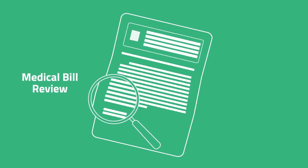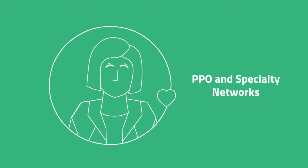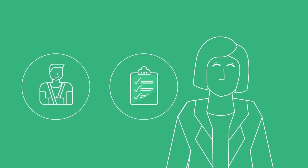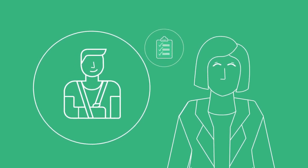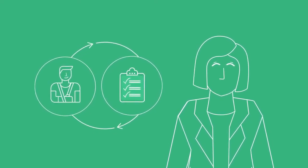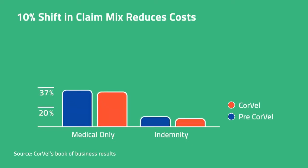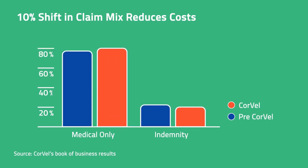CoreVal's holistic approach to care and cost containment includes medical bill review, utilization management, pharmacy benefit management, PPO networks, and specialty networks. A fully integrated program, rather than outsourced, subcontracted, and unbundled services, allows claims professionals to focus on the injured worker and strategically develop a plan to manage the claim — helping injured workers achieve their pre-injury health status and resume a productive life. Our proactive and collaborative model shifts more claims to medical-only and reduces lost time, resulting in an average 28% reduction in the total cost of risk.